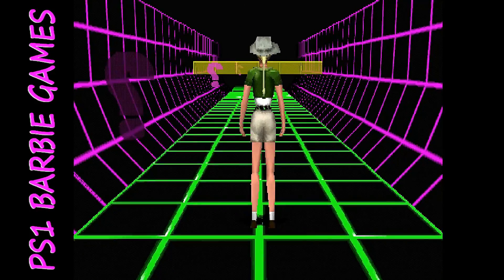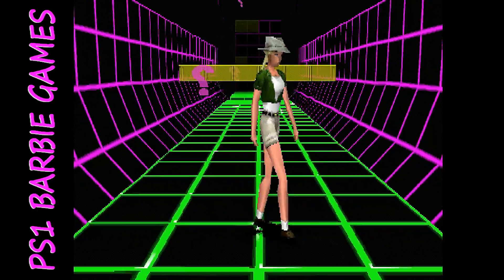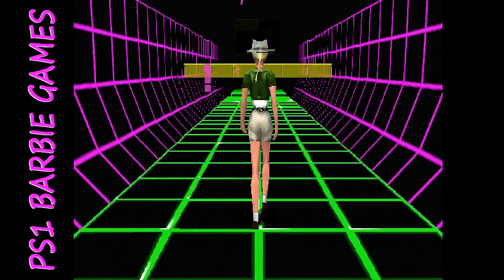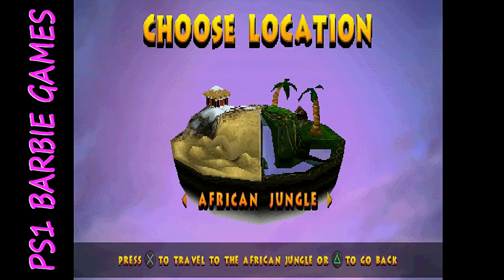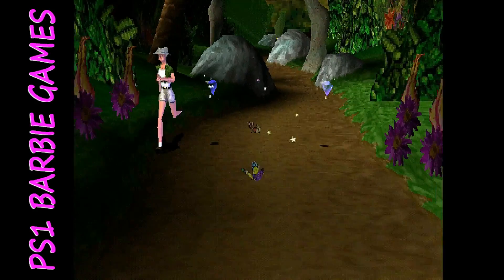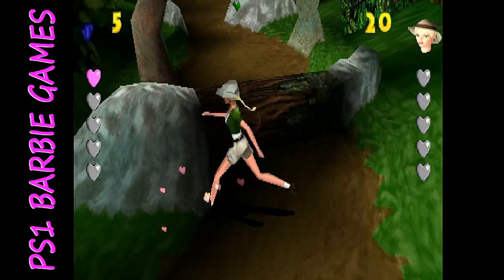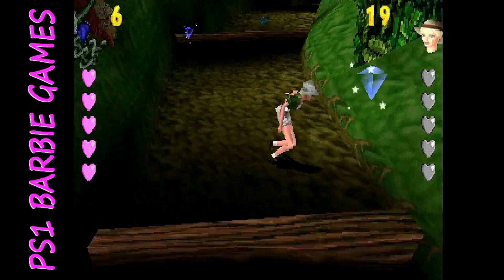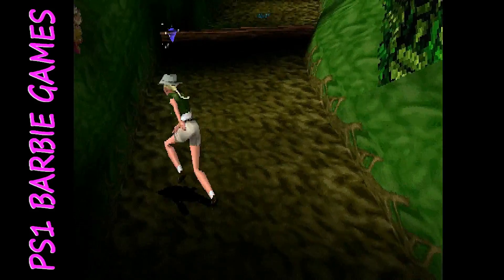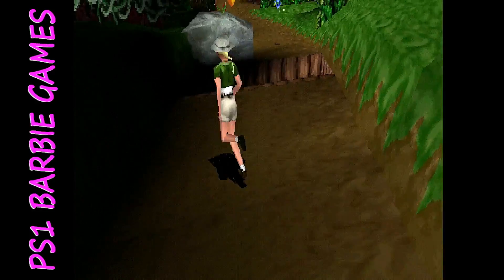While some reviews have compared Barbie Explorer to a Tomb Raider game, I disagree — it's more like a Crash Bandicoot clone, and honestly it's not too bad. There's a VR training session I recommend playing first as it will help with the controls, which are a little touchy. There are four different locations with various stages, where you're collecting jewels, avoiding pitfalls, grabbing items, dodging, and jumping pits.